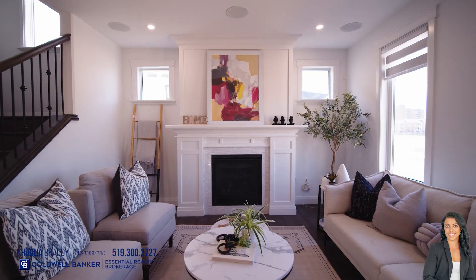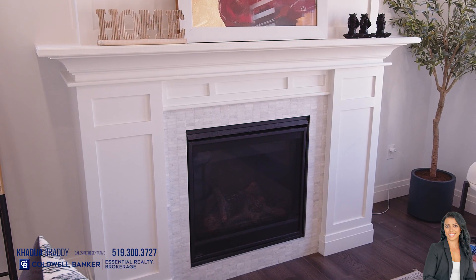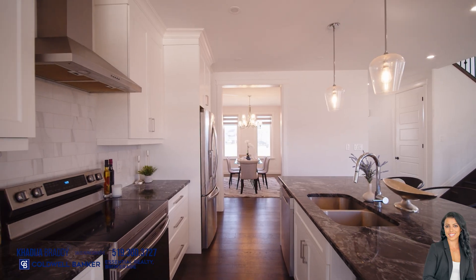This beauty has a very spacious layout offering approximately 2,500 square feet above grade, four bedrooms, three bathrooms, including a gorgeous five-piece ensuite off the big primary bedroom with tray ceilings and a massive walk-in closet.